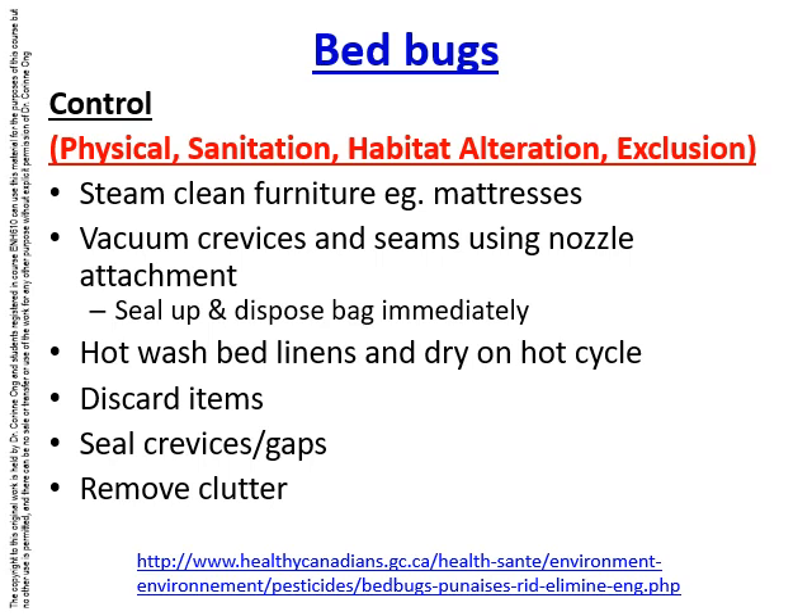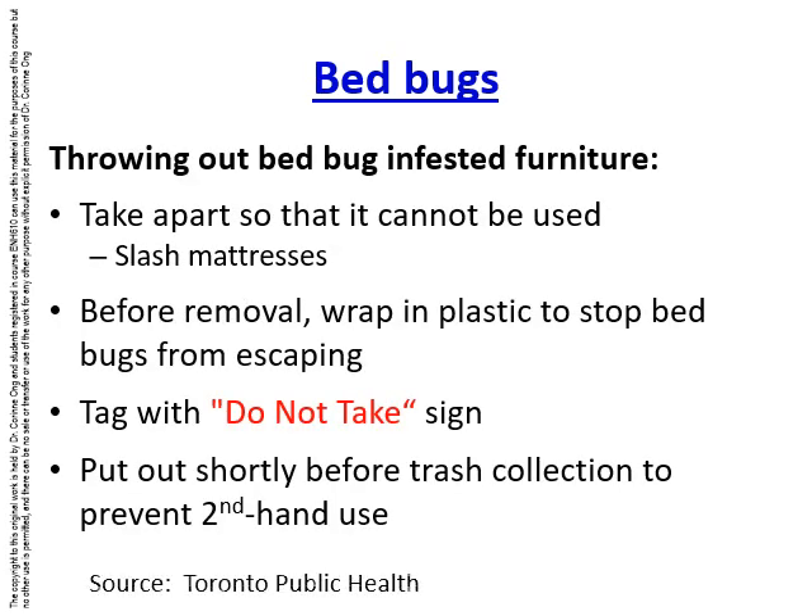Just as with cockroaches, clutter should be removed. Bed bug-infested furniture should generally be thrown out. Before removal from the home, the furniture should be taken apart so it cannot be reused. Mattresses should be slashed and wrapped in plastic to stop bed bugs from escaping, tagged with a sign saying 'do not take,' and put out shortly before trash collection to prevent anyone from using them as a second-hand item.